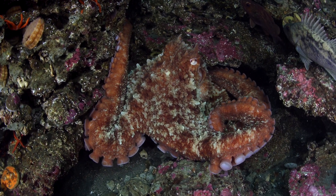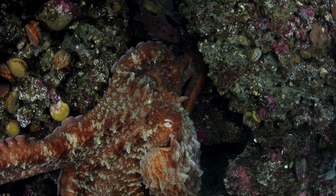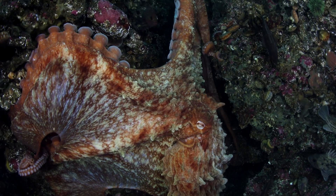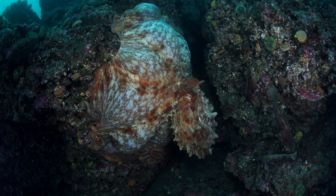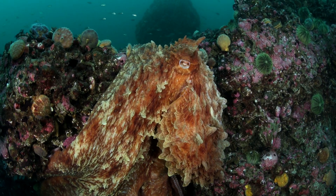Giant Pacific octopus, GPOs for short, are a prize for any diver to see. They live in dens and come out to feed. You can imagine my surprise when this one ballooned up and over the rocky reef, collecting her next meal.